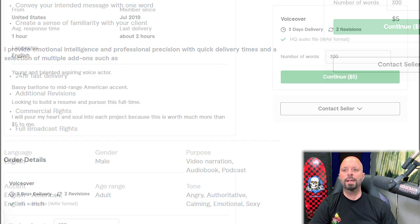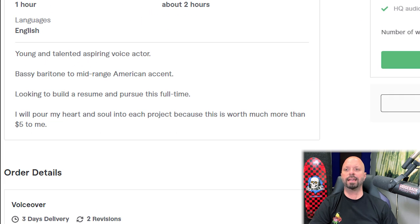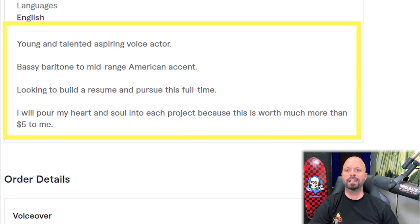Scrolling down, he describes himself as a 'young, talented, aspiring voice actor.' I wouldn't put aspiring. I would say 'young, talented, professional voice actor.' If you're working and getting paid, you're professional — that's the definition. Calling yourself aspiring makes people think you're not good enough and that you shouldn't be charging as much as you do. Be the person you are: you are professional.